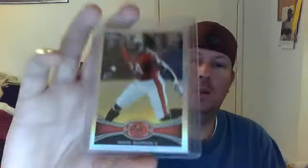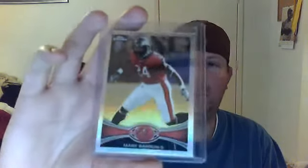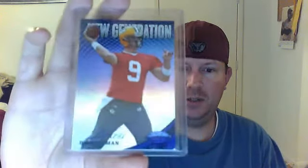Wow, doing some major extras here, I appreciate that. This is a refractor — Mark Barron. It's good because I don't have anything of Mark Barron without Chrome, so that's awesome. Thank you for that. A really nice number 200 blue — BJ Coleman, New Generations, number 32 of 100. So that's cool, thanks.